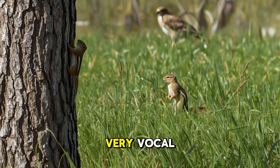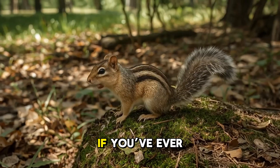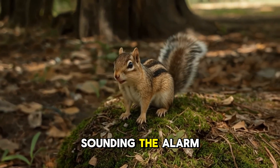Chipmunks are also very vocal. They use a series of chirps, squeaks, and trills to warn each other of danger. If you've ever heard a rapid, high-pitched chip-chip-chip sound in the woods, chances are a chipmunk is sounding the alarm.